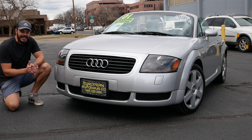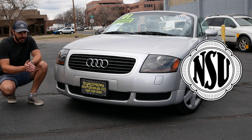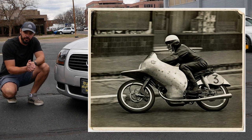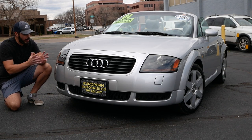Where does the name TT come from? Before Audi was Audi, they were called NSU, and NSU used to race bikes on the Isle of Man in a race called the Tourist Trophy. Tourist Trophy later became the name TT for this specific model.